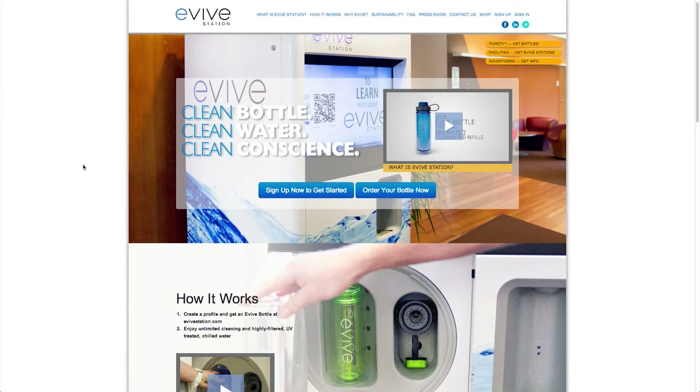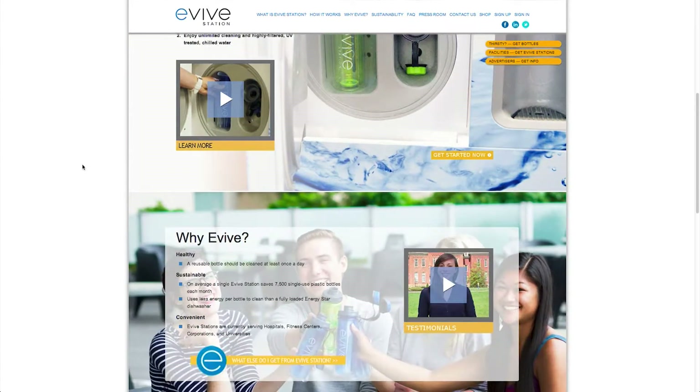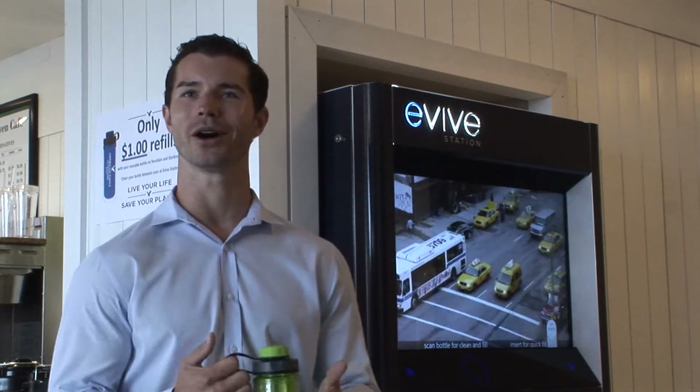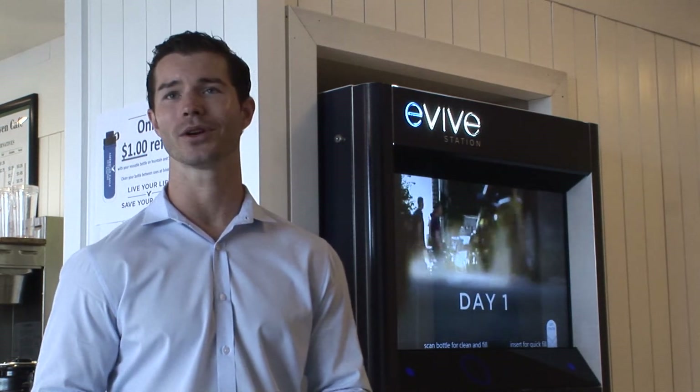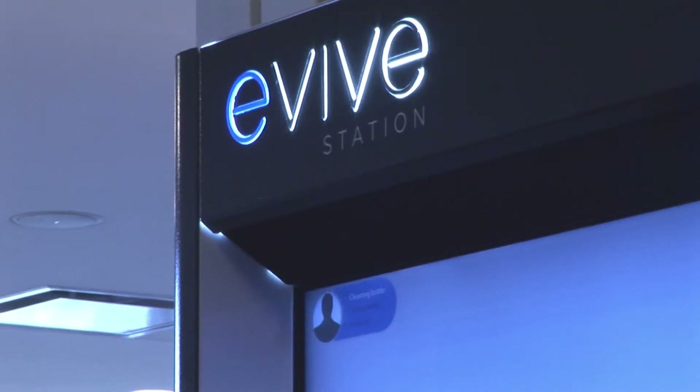That was really where the idea came from — putting together a system that could clean and refill reusable bottles. The process starts with someone acquiring a bottle. You can either get it from your company; a lot of the companies we're partnering with are buying them for employees. Universities are giving them to their students. You can also buy it directly from our website. Once you have the bottle, you just make a quick profile, and that makes the machine free to use.